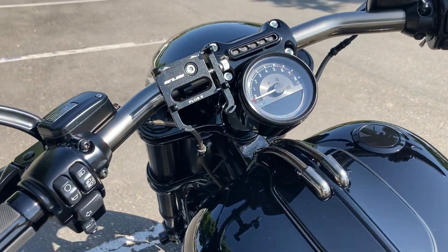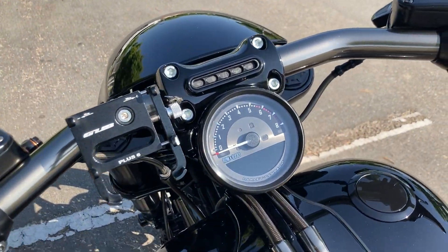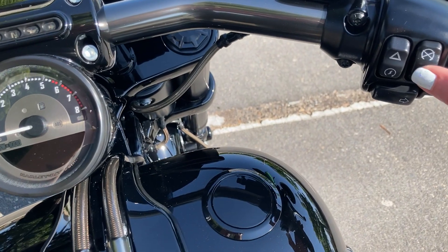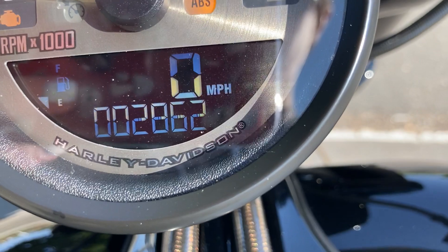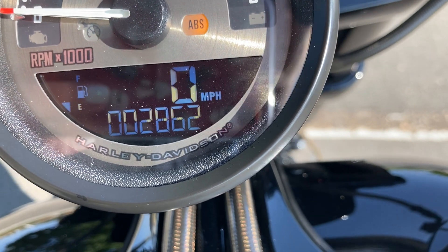We also have a phone mount as well. This runs on a fob — we are keyless. And the mileage is 2,862 miles.